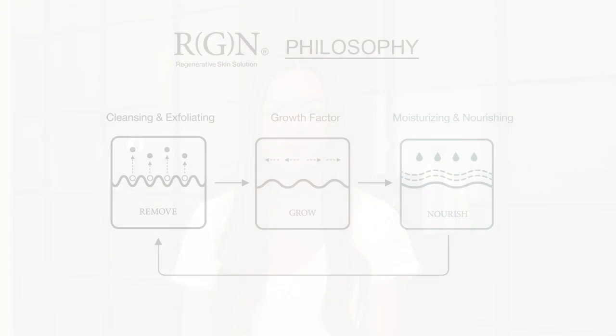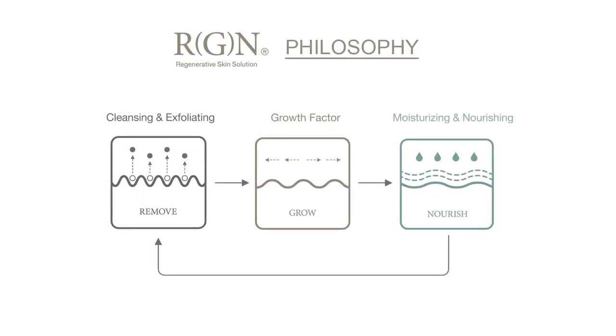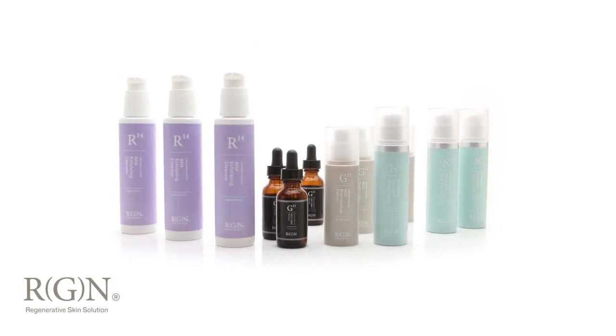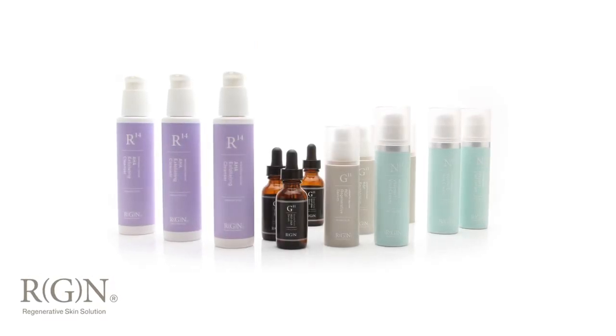Hi, I'm Olivia, RGN's skincare ambassador. RGN's skincare line starts with a simple philosophy: bringing a result-driven line of products that are based on skin science to your skin. Today we are going to present RGN's product line and how it can benefit your skin.